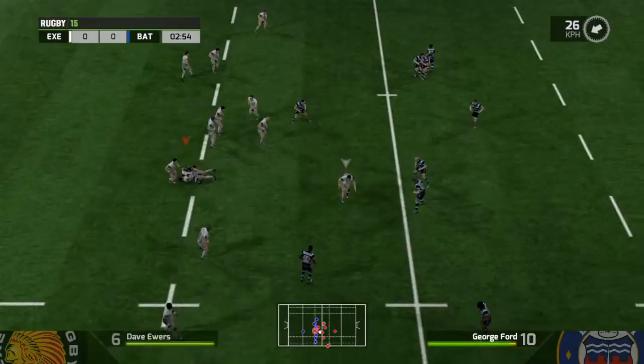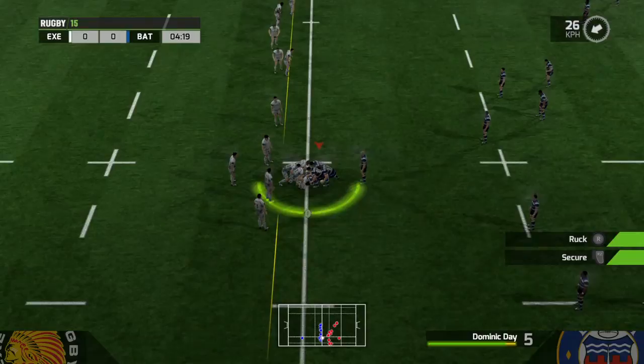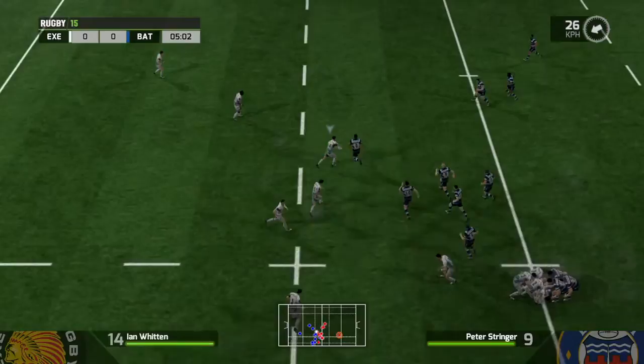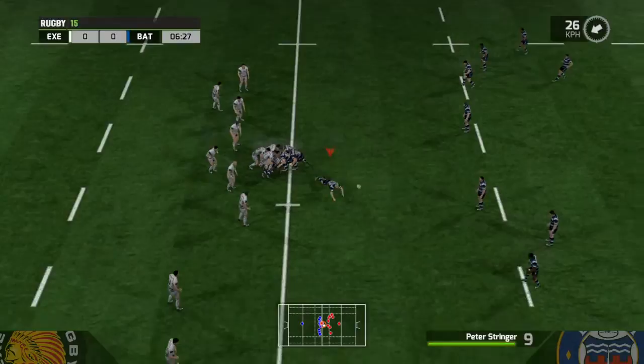Well taken. Moves it on. And it's an interception here. That's a nice take and give. Any turnover ball is good ball.